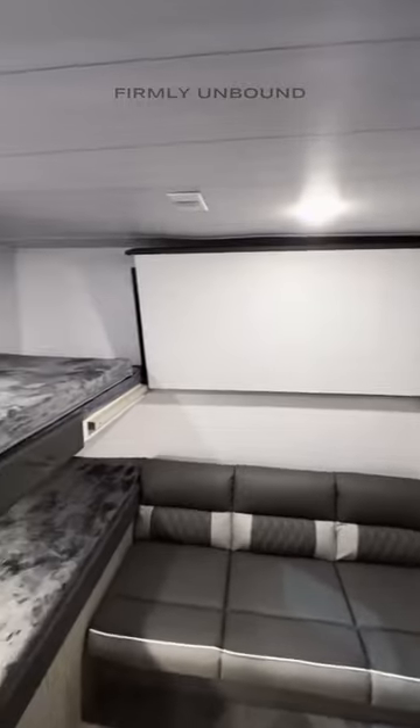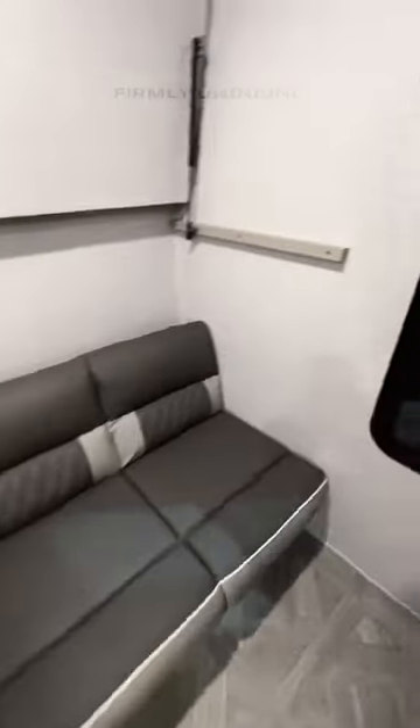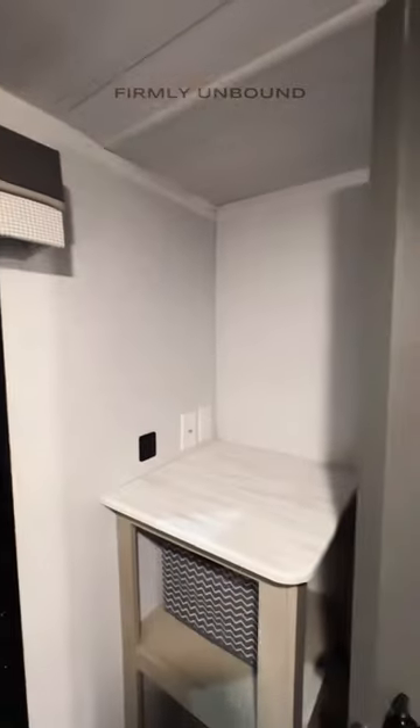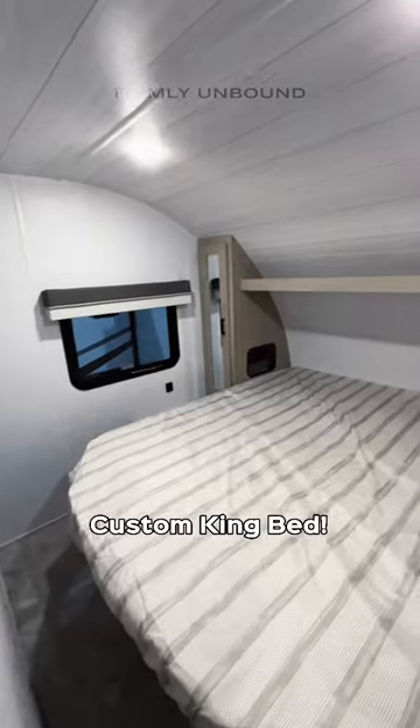There's also a flip-down bunk to make this an L-shaped bunk across the top, plus a sofa that will convert into a bed and a spot for a TV on the wall. And you will have your bedroom up front here.